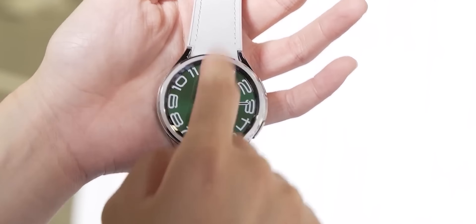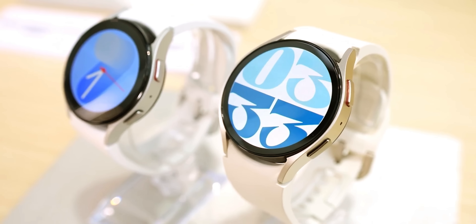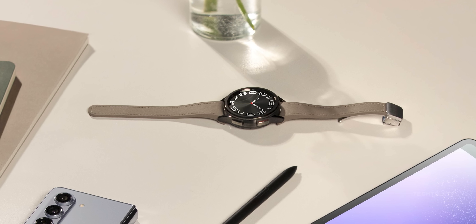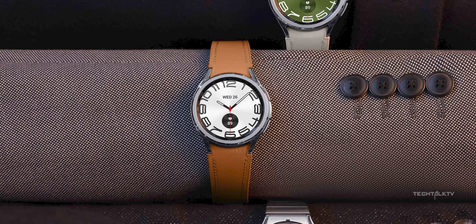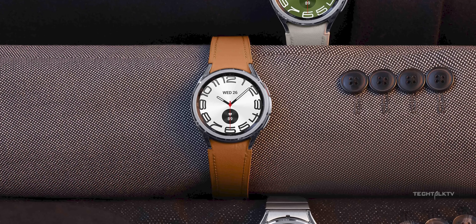Having a 3nm chip on a smartwatch is a big deal, because not only does it make the watch snappier, but it will also lead to massive energy efficiency gains, which would make a huge difference to the battery life and the user experience for these wearable devices.